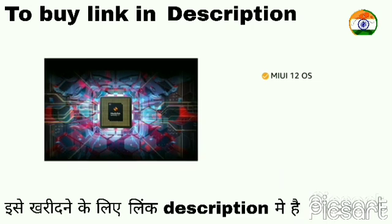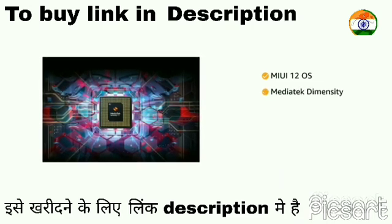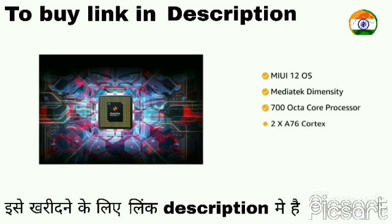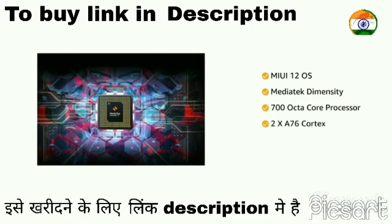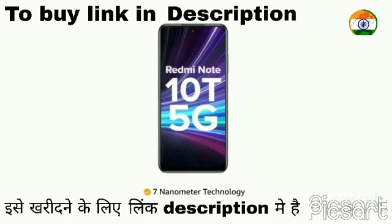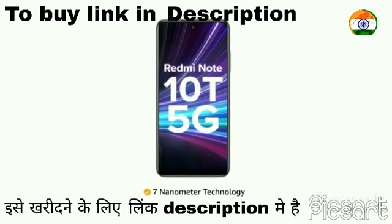Powered by MIUI 12 operating system with a MediaTek Dimensity 700 octa-core processor featuring 2x A76 Cortex cores clocked up to 2.2GHz speed, designed with 7nm technology.